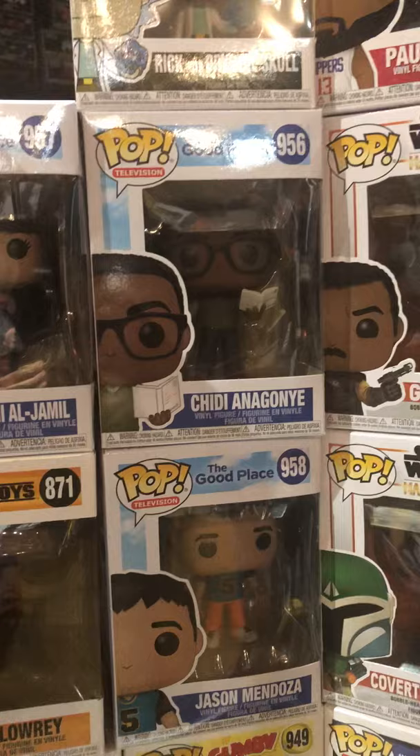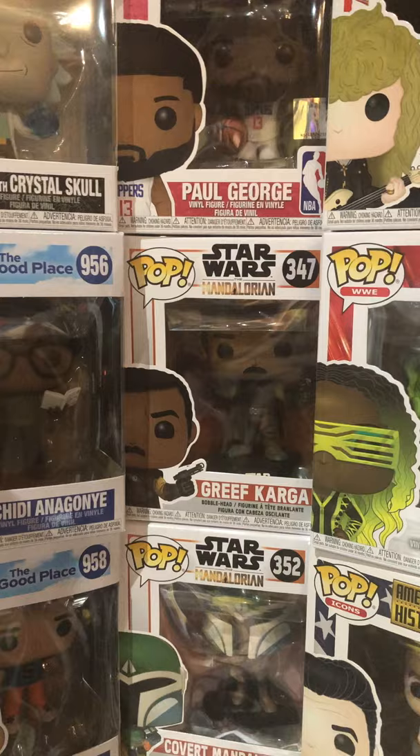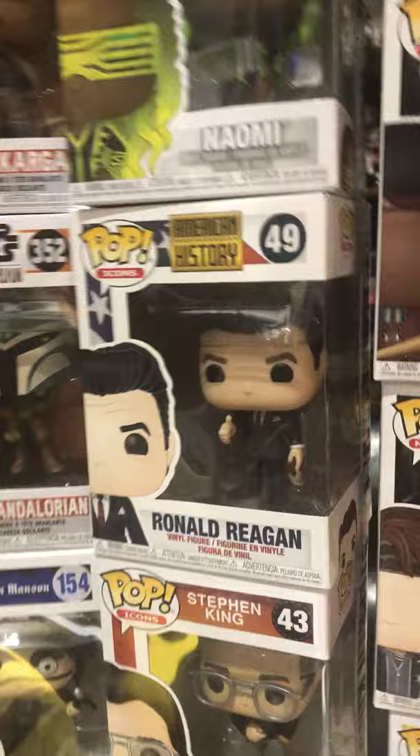We got Rick with Crystal Skull, Paul George from the Clippers — NBA season suspended for now in light of all this coronavirus stuff. Mandalorian here — Greef Karga. Covert Mandalorian, Marilyn Manson, Beautiful People, Stephen King, Ronald Reagan.